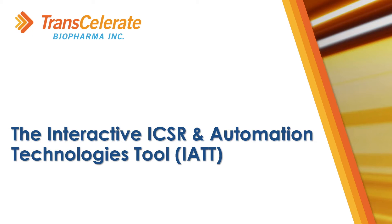Welcome to this video, which will explain the interactive ICSR and Automation Technologies tool, also known as the IAT. The IAT is an online, interactive tool which highlights where advanced technologies are being applied in the management of individual case safety reports, otherwise known as ICSRs, and pharmacovigilance.